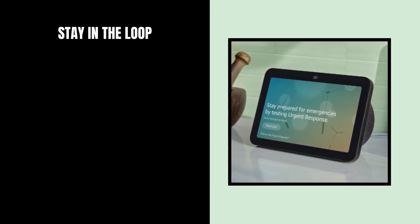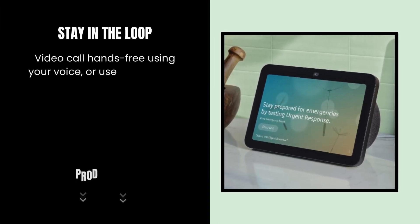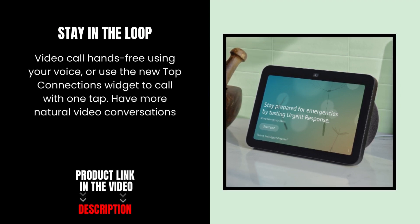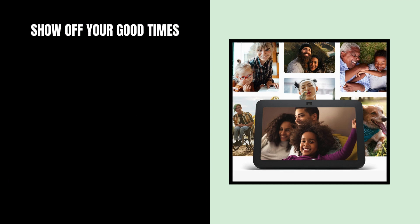Stay in the loop. Video call hands-free using your voice, or use the new Top Connections widget to call with one tap. Have more natural video conversations with a centered, auto-framing camera and noise reduction technology.